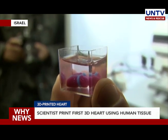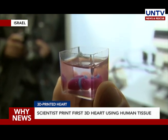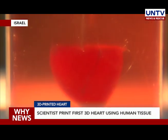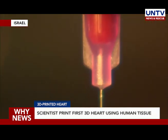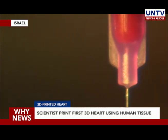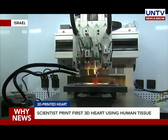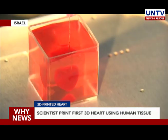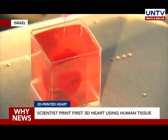This was a marked improvement over previous attempts that only printed simple tissues without vessels. The process of creating the heart started with a biopsy of fatty tissue taken from patients. The cellular material from the tissues was used as the ink for the print that allowed researchers to create complex tissue models including cardiac patches and eventually an entire heart.